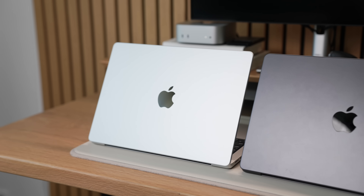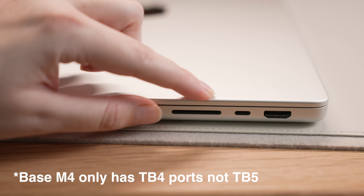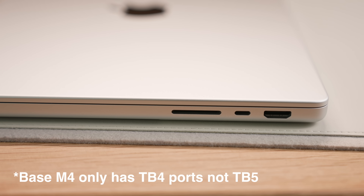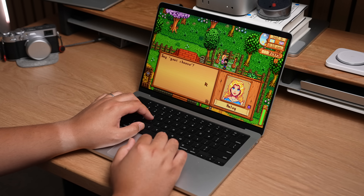It doesn't come in any fun colors anymore, and instead comes in silver or very dark gray. You now get a Thunderbolt 5 port, HDMI, and SD card slot added to the right-hand side, giving you more versatility in ports and things that you can directly connect to it. The screen is a nicer 120Hz mini LED display, and you get better sounding speakers too. Also, the MacBook Pro has a larger battery, giving it longer battery life than the MacBook Air.